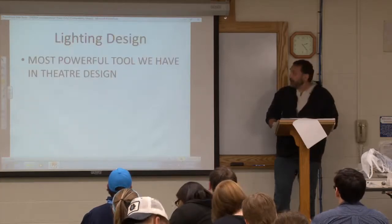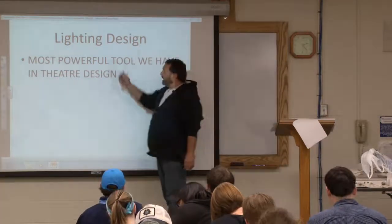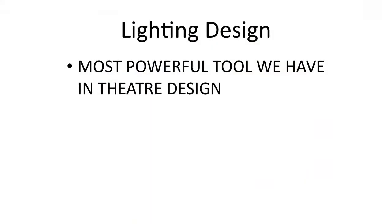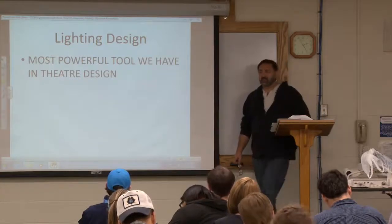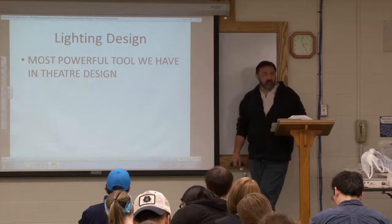Lighting design — this sounds like a test question. Lighting design is the most powerful tool we have in theater design. Why would we make that statement? Why is it the most powerful tool?